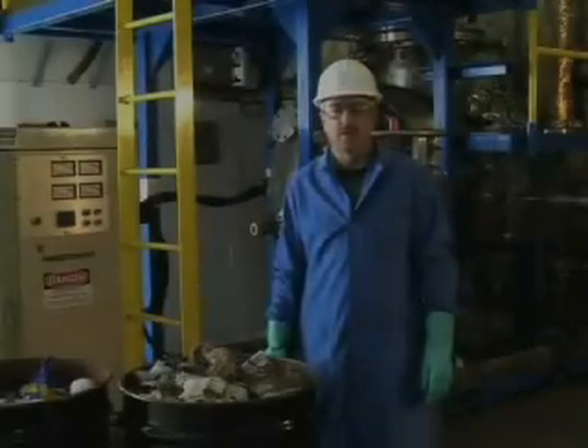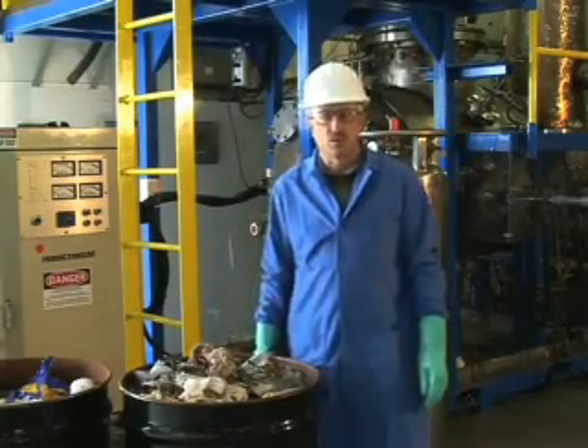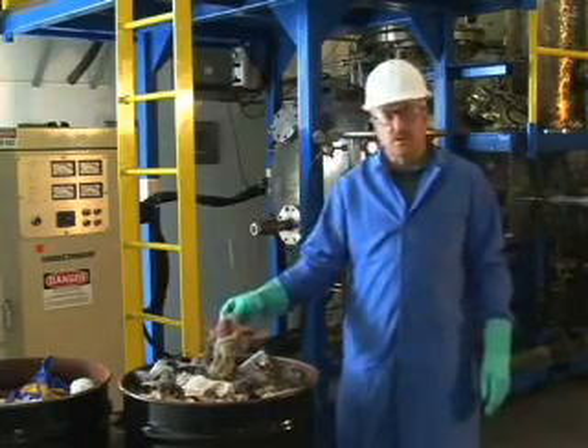My name is Jim Battdorf. I'm the Director of Engineering for Integrated Environmental Technologies. Today, I'd like to discuss our process for converting municipal solid waste, household garbage, into ethanol.